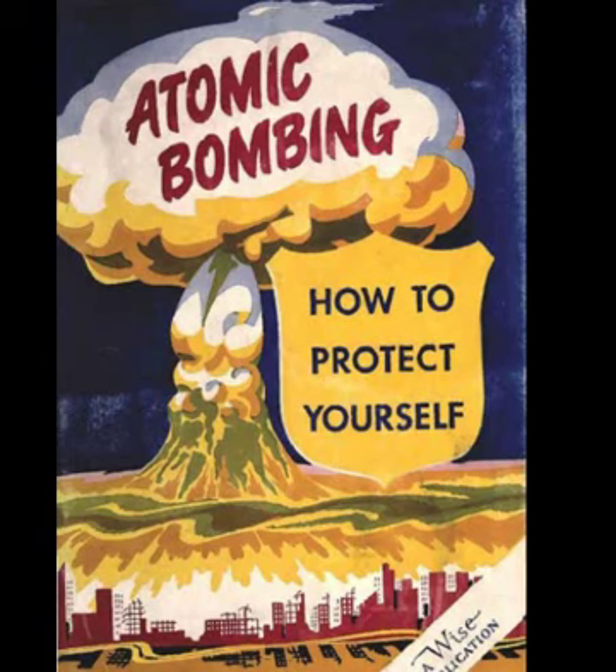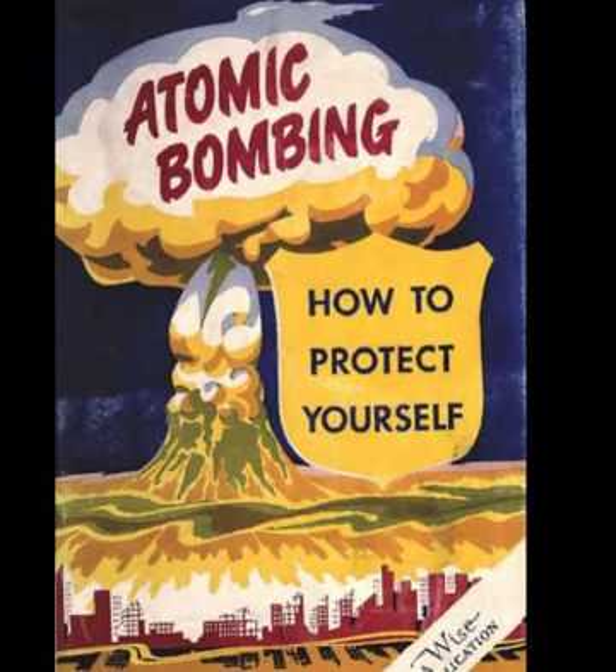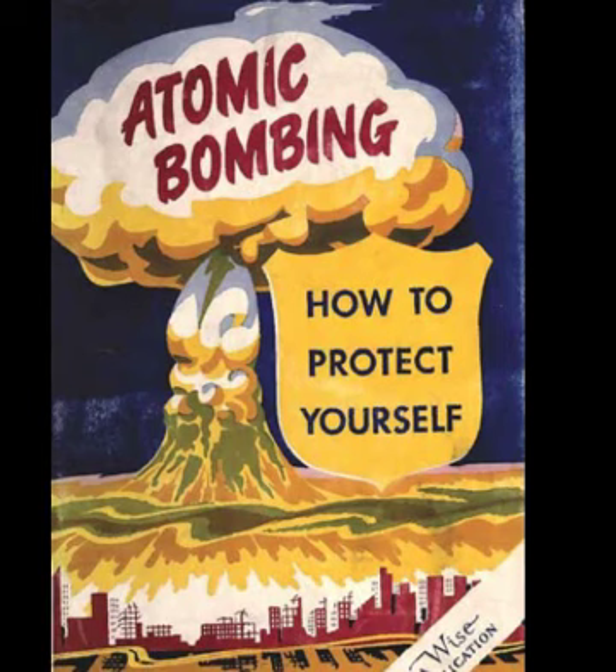A basement shelter will offer good protection if you close off all windows, exterior entrances, and bank exposed walls. In homes without basements, first-floor areas with the least exterior exposure — such as bathroom, utility room, or hallways — should be selected. Remember, a strong defense begins with a prepared family and ends with a protected nation. Be prepared. Those shelter plans could be your blueprint for survival.